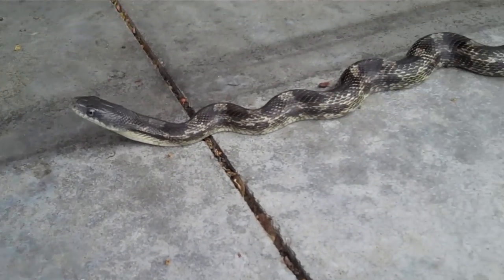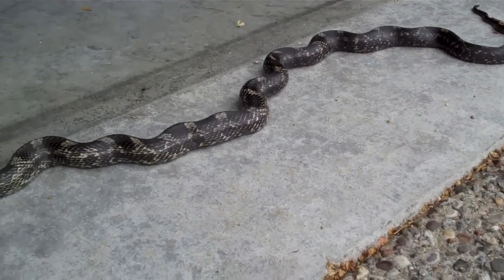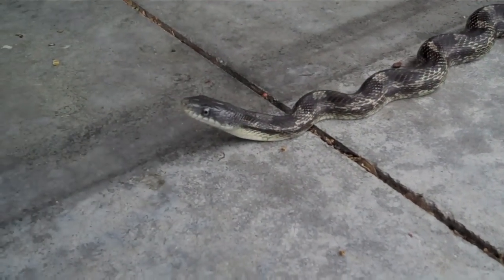A few mornings later, I found it resting outside my closed garage door. When I first saw it, it was all kinked up in this current posture.